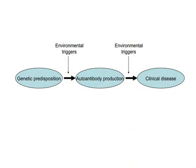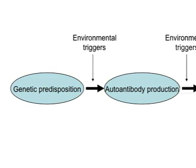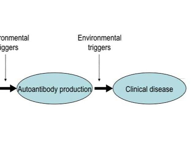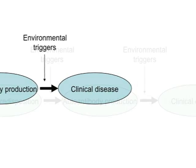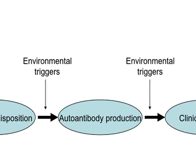There are patients with genetic risks and genetic predispositions to develop clinical disease. Some of these patients will go on and lose tolerance and produce autoantibodies. And some of these patients, not all, will go on to develop symptoms and clinical disease. The environmental and hormonal factors that trigger this progression towards autoimmune disease are truly not well characterized at this point.